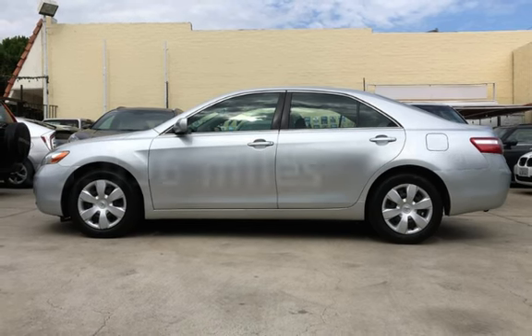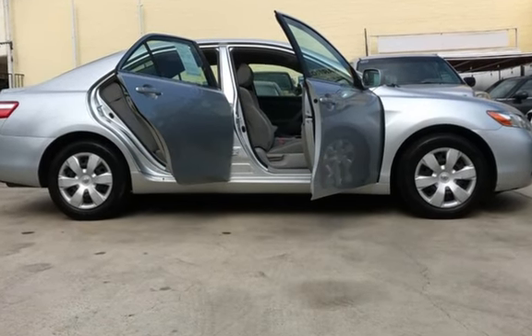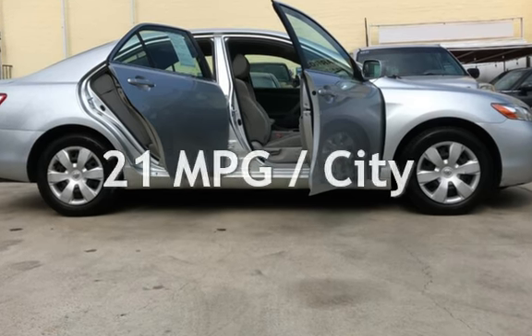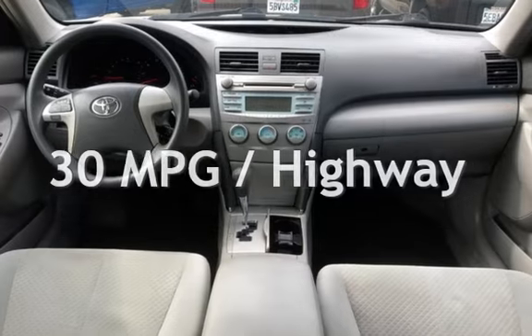This Toyota has less than 64,000 miles on the odometer. Estimated fuel economy for this vehicle is 21 miles per gallon in the city, and 30 miles per gallon on the highway.